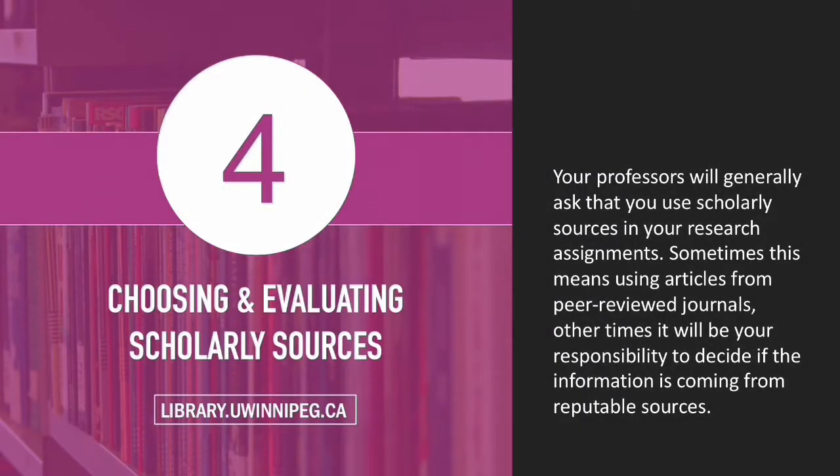Your research papers will almost always require the use of external sources of evidence to support your conclusions. Your instructors will expect you to use the best quality sources available, not just the first results you find in a Google search. They may even specifically ask you to use scholarly, academic, peer-reviewed, or otherwise credible sources in your work. It's not always clear to new researchers what these terms mean, and how a source is deemed credible can sometimes be ambiguous. This video will hopefully clarify these terms and help you find the best quality sources for your paper.